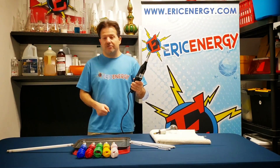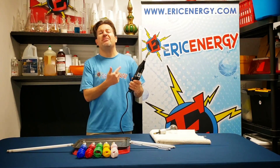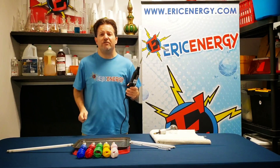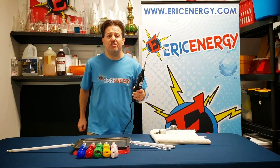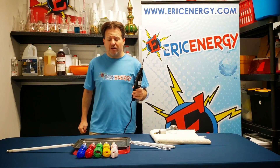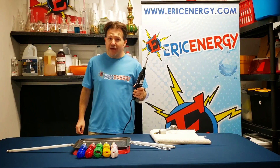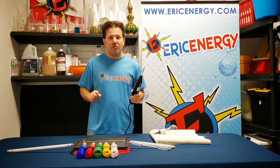Now inside of this Tesla coil there's a metal rod. Around that metal rod there's a metal coil that goes around the rod about a thousand times. What I do is I plug it into the wall. It takes 120 volts of electricity from the wall, goes around that coil, and then turns into 50,000 volts at the tip of this Tesla coil. Then it's ready to travel.